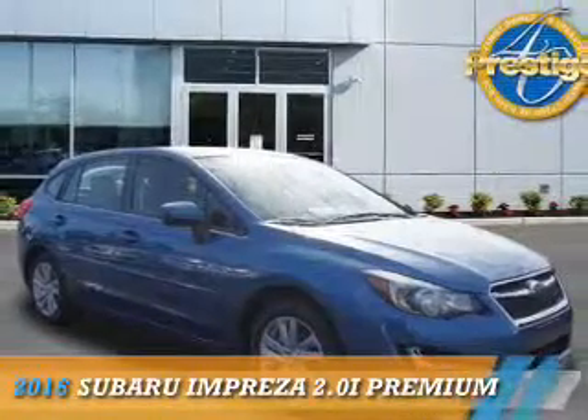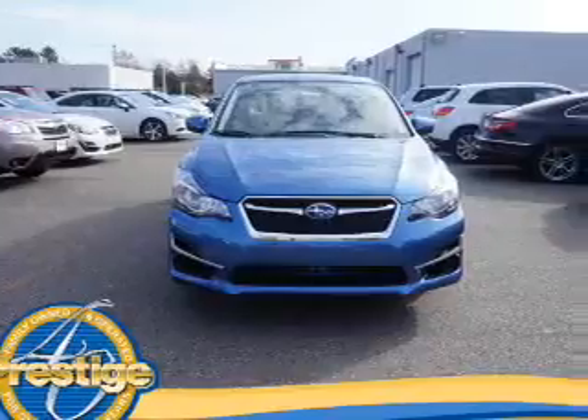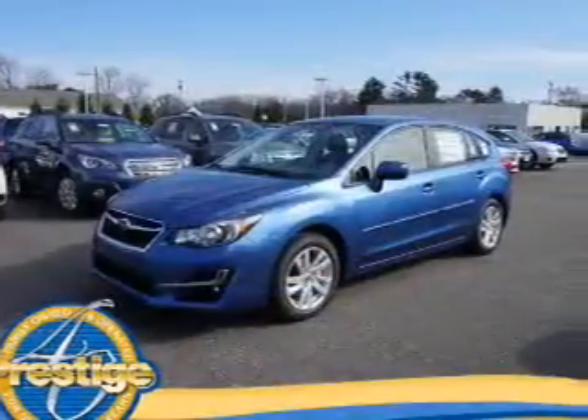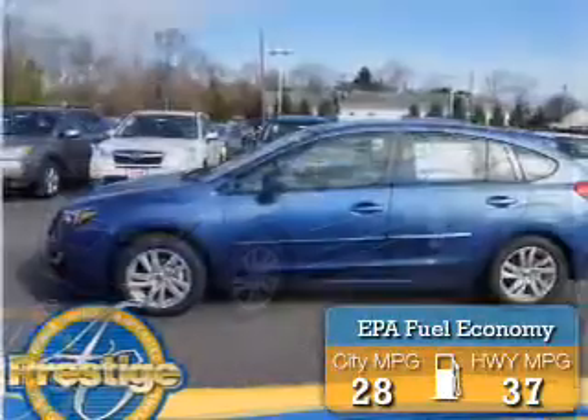Presenting the 2016 Subaru Impreza. It's powered by all-wheel drive, a 2-liter 4-cylinder engine, and an automatic transmission. Great fuel efficiency saves you money by requiring fewer trips to the gas station.